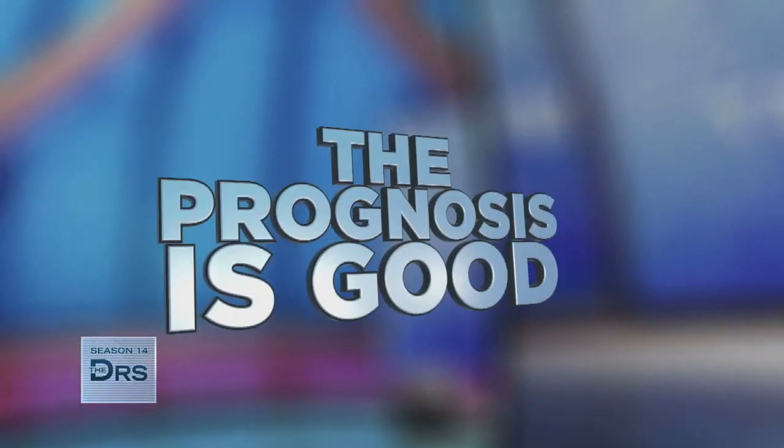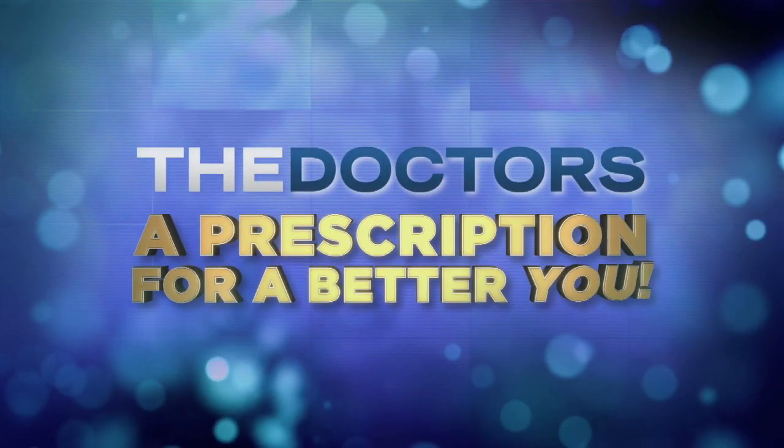Pull it up, keep it tight. The prognosis is good. The Doctors — a prescription for a better you.